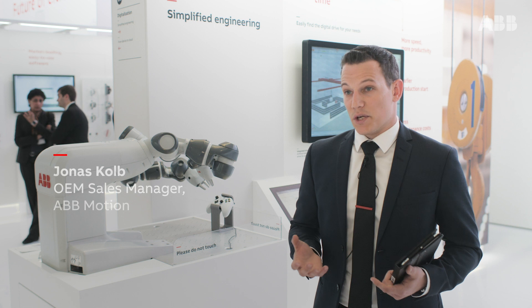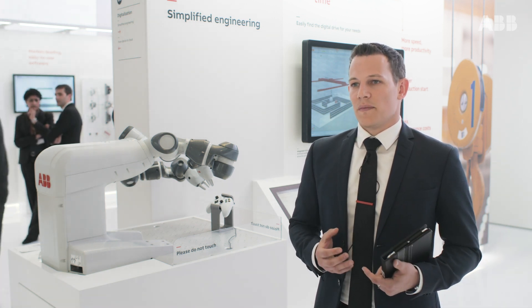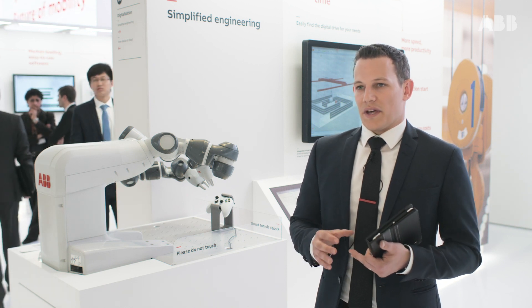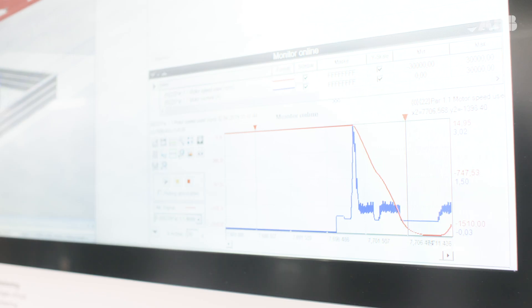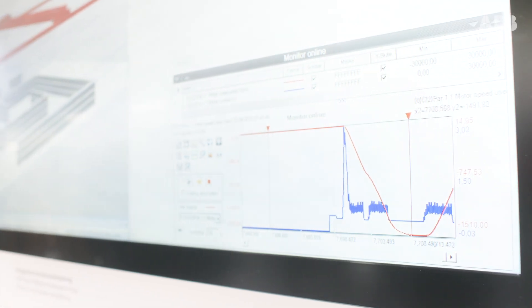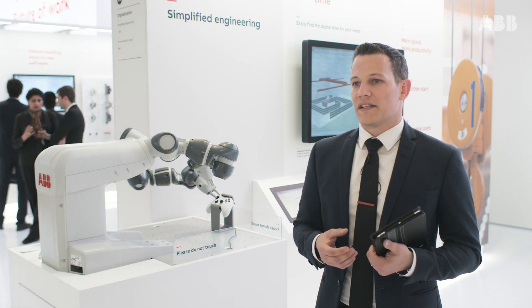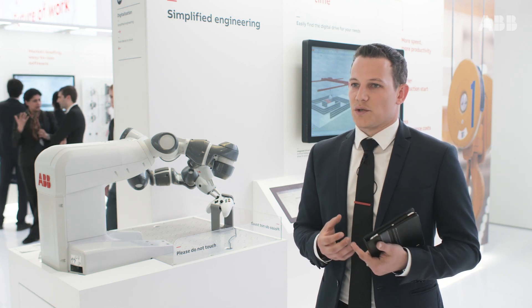What you see here is virtual commissioning, and we show this by a little game. In Robot Studio we built a small labyrinth, and we have a tower crane that needs to move the load out of the labyrinth. This is done in a virtual way with Robot Studio as a simulation, and in the background we also simulate the drives and the motors and how they need to react to move the crane.